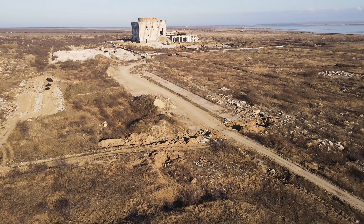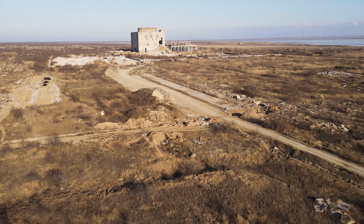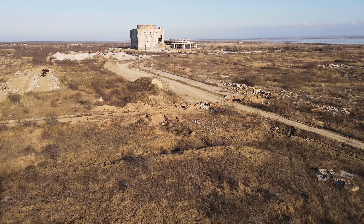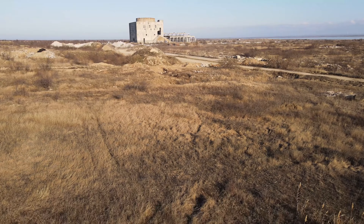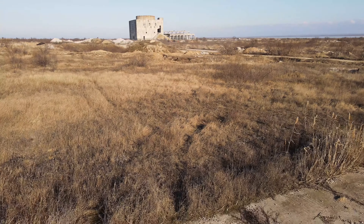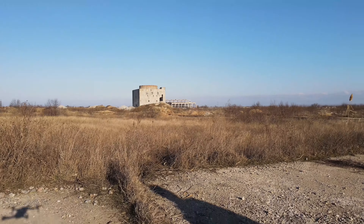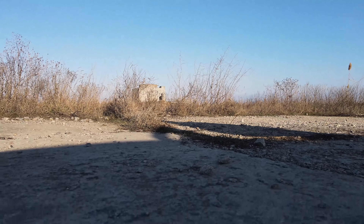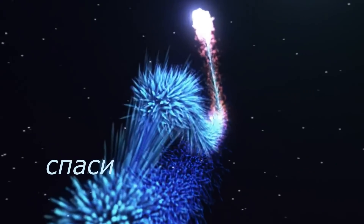Дорогие друзья, это наш третий выпуск с Крымской атомной электростанции — потихонечку будем заканчивать. Не забывайте подписываться на канал, ставить лайки, подписывайтесь на канал в Рутубе. Большое спасибо тем, кто помогает мне с поездками по Крымскому полуострову. Всего вам хорошего и до новых встреч в новых роликах!